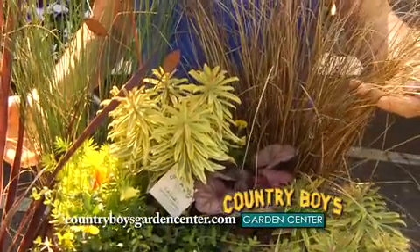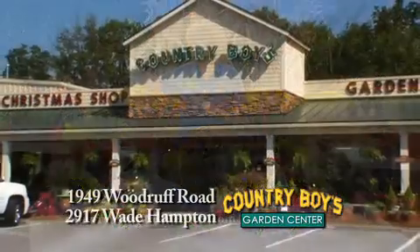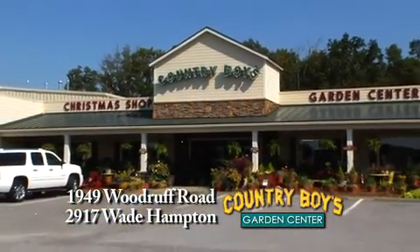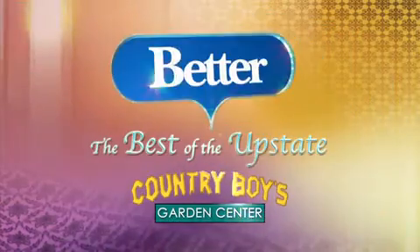We have all these plants here. Come see us at Country Boys. We also have ornamental vegetables — anything that you would like, we can help you with here. Stay tuned, there's more Better coming up.